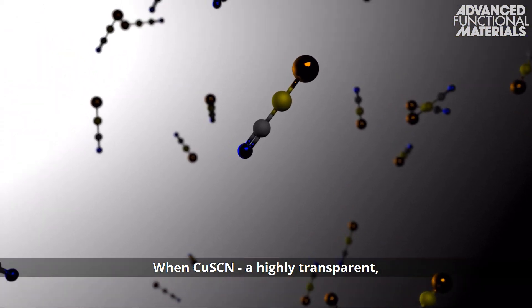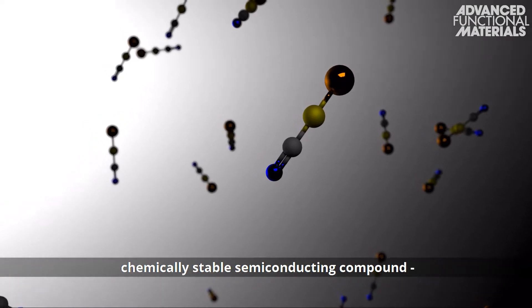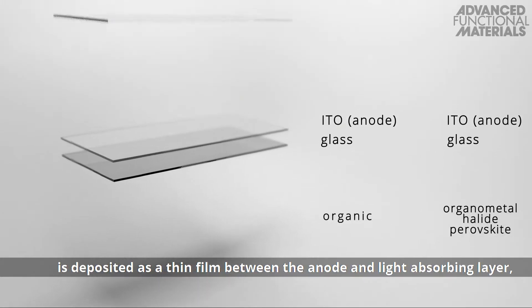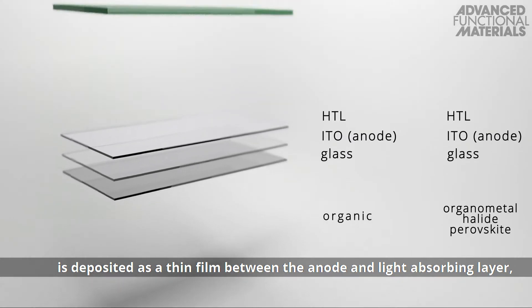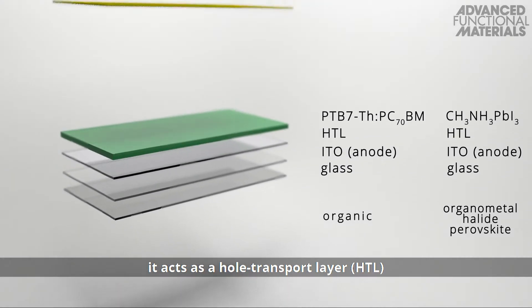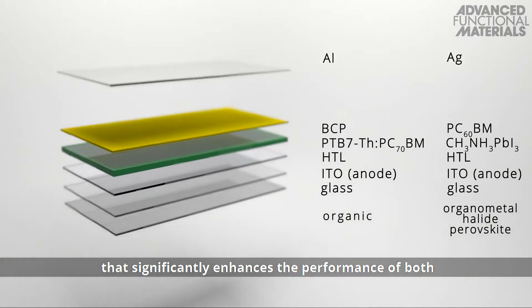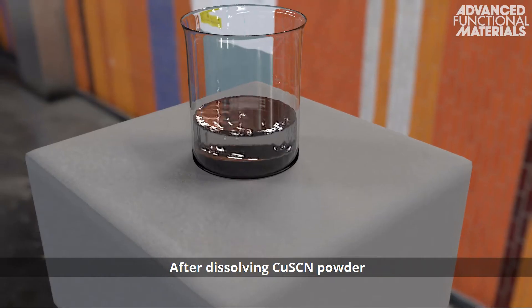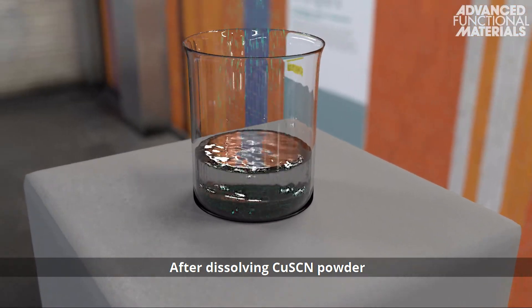When copper-1-thiocyanate, a highly transparent, chemically stable semiconducting compound, is deposited as a thin film between the anode and light-absorbing layer, it acts as a hole transport layer, or HTL, that significantly enhances the performance of both organic and hybrid perovskite solar cells.